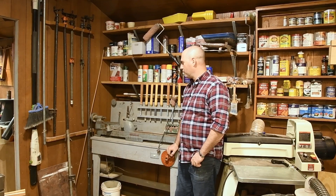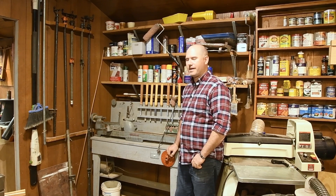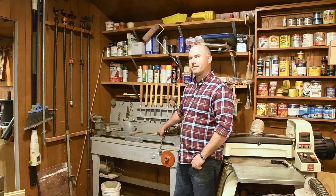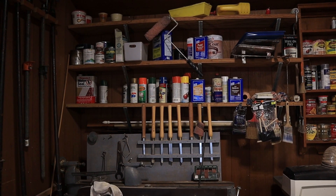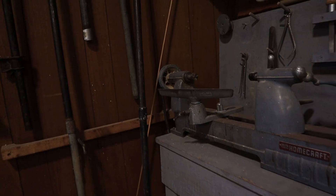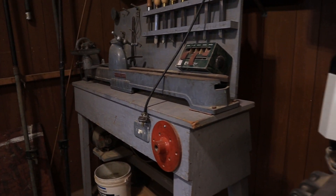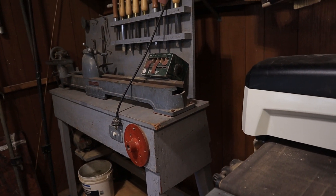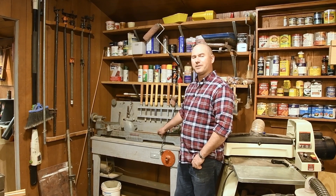This is Keith's lathe — it's a Delta Homecraft lathe, probably also older than me. I'm guessing it was manufactured in the 1950s. It's a 36-inch lathe and it lives here in Keith's shop. I got it from a neighbor and didn't have room for it in my shop, and Keith wanted to mess with turning, so we parked it over here so he could have access to it. It's pretty much just his now.